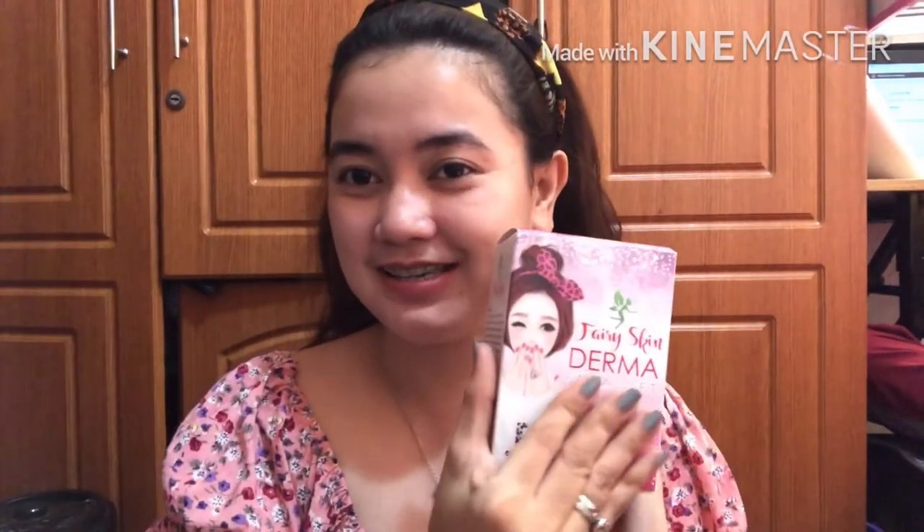Guys, if you try Fairy Skin — and this is not sponsored, I'm reviewing it because I genuinely want to share it — after almost a year of using this, this is where I settled, and my face really improved. I've tried many others, and they were good too, but Fairy Skin really won my heart. After the sunblock, I'm done. I just add lipstick or lip tint, eyebrows, and mascara when going out, and I'm ready to go. Later I'll add a video clip showing my nighttime routine.